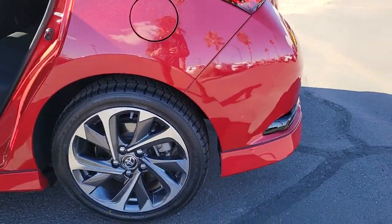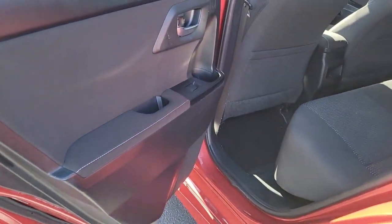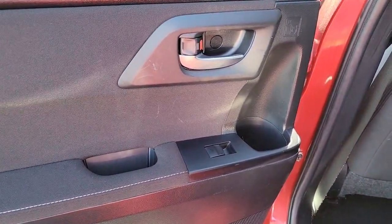Make every journey easy and comfortable in this well-built Corolla IM. Come in for a test drive. Our team will make it the best part of your day.